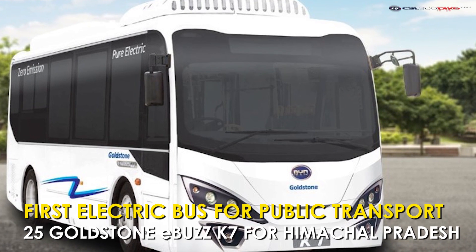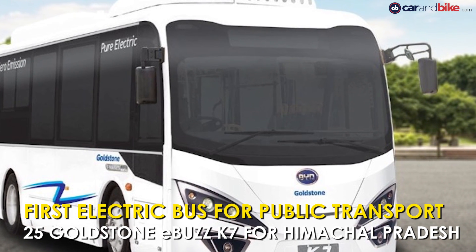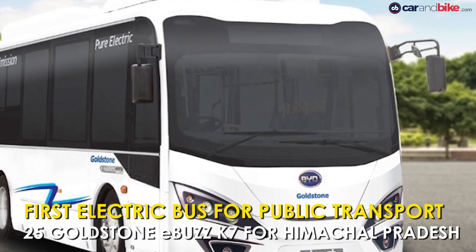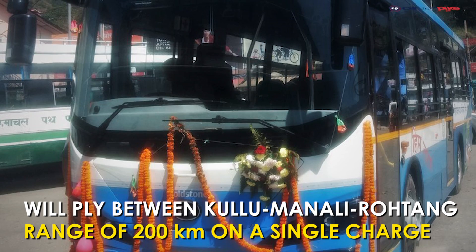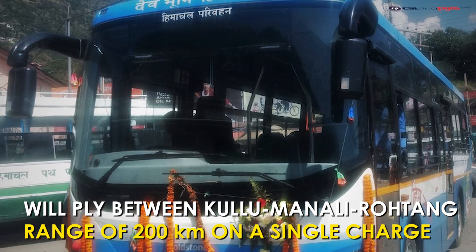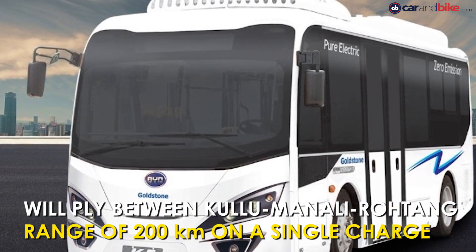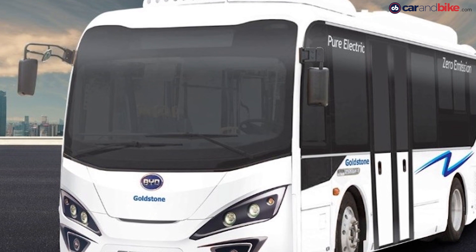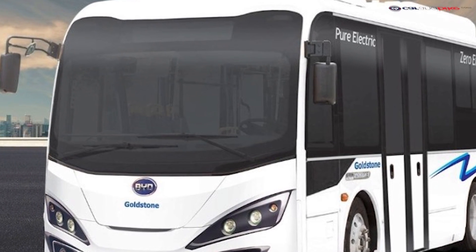The Goldstone eBuzz K7 is India's first electric bus, commercially launched for public transport in the state of Himachal Pradesh. The bus will operate between Kullu, Manali, and Rohtang Pass, and has a range of 200 kilometers on a single charge and can be recharged in less than four hours. Goldstone will be supplying 25 electric buses to the Himachal Pradesh Road Transport Corporation, while six buses will be sent to Mumbai.